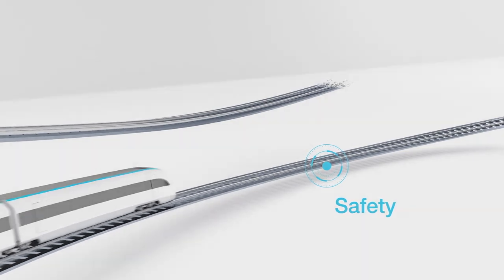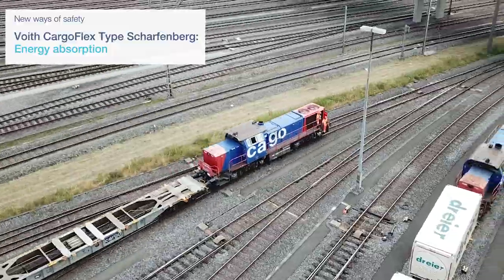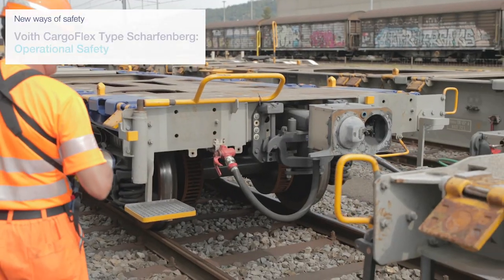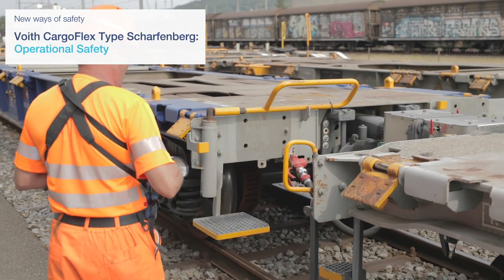The Voigt CargoFlex type Schaffenbeck increases cargo safety through shock and traction damping during operation through energy absorption. It also increases safety for workers by allowing coupling without entering the Bernese rectangle.